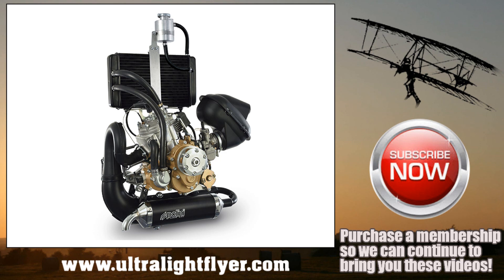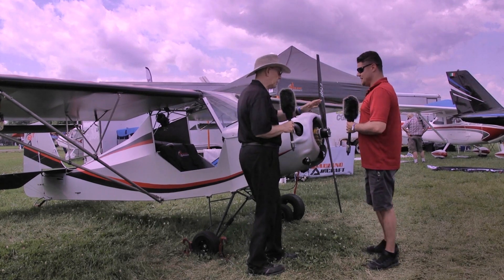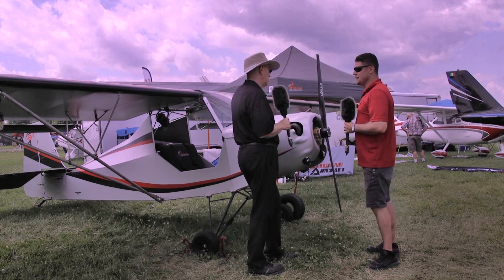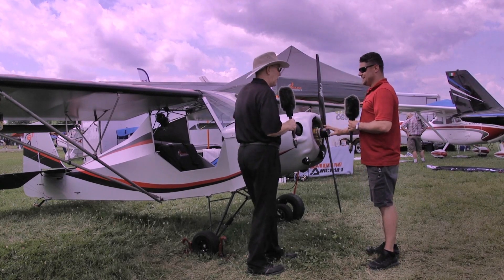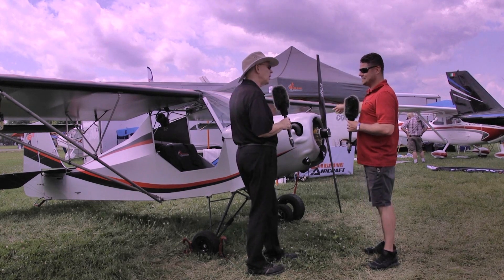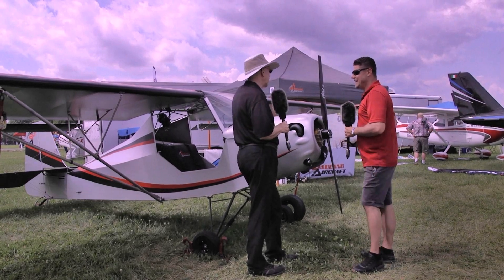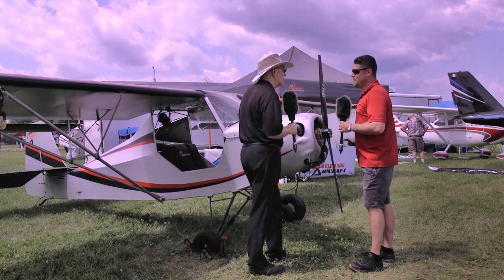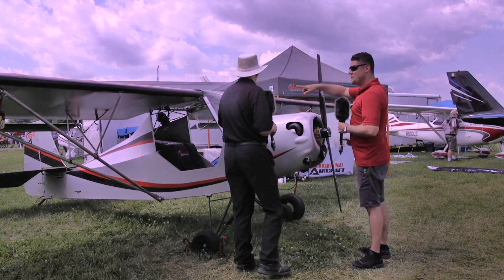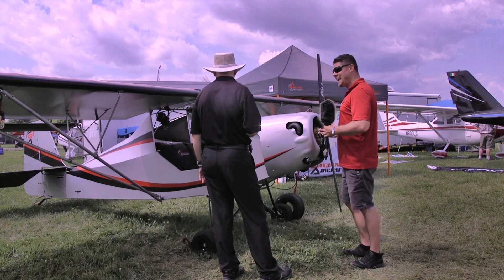What would that do if you wanted to stay Part 103 — could you use that engine? Absolutely. The bigger engine — no problem — you could still stay under 254 pounds. Absolutely. And you've got some margin — you've got 19 pounds you haven't used yet. That's right. And the engine difference is only about 12 pounds. Plus the coolant, so there's a little bit more. If I took out my headset or my seat cushions when we weighed it, we'd gain that weight back.